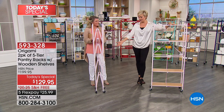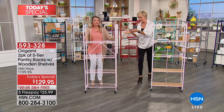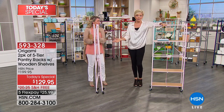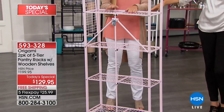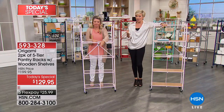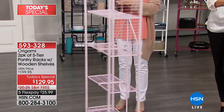Tracy Rose is showing you how, when you're not using it as a shelf, you can collapse it and tuck it away. The only assembly is attaching the wheels if you want to — you don't have to. It comes out of the box like this. This is the most extraordinary value we've done on origami shelving over the years, and this is the lowest price — the only time I've done this with you was $139.